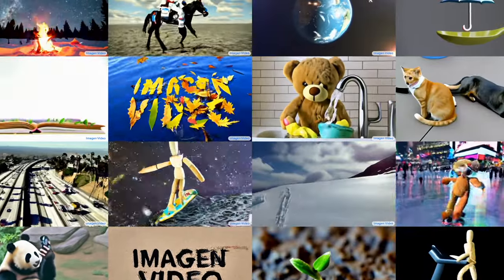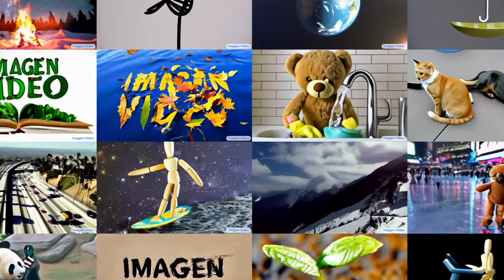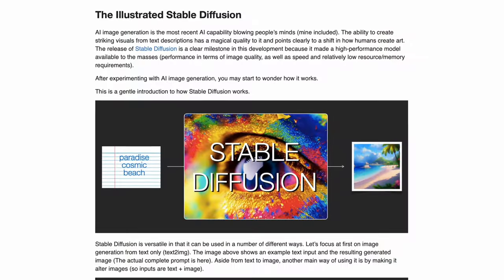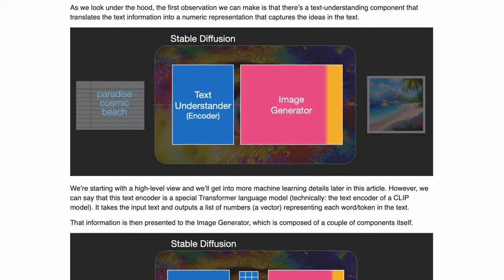What's remarkable about these videos, in my mind, is that they are so coherent across time. The basic components of narrative and causal structures are already there, and we have to wonder how far we are away from AI-generated short films. If you're interested in learning more, here is an excellent illustrated guide into exactly how stable diffusion works.